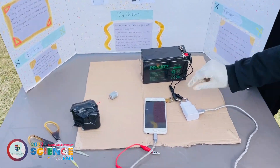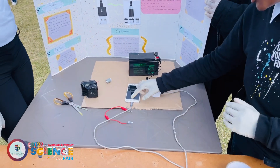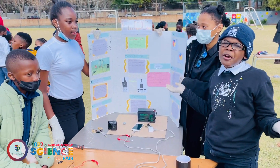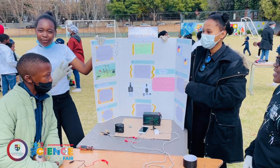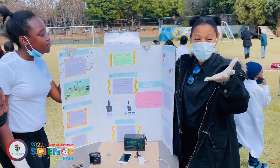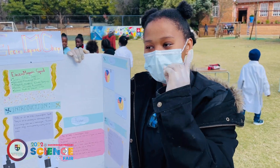This battery connected to these wires connected to this charger will charge this phone. Can you believe it was at 1% but now it's at 4? That's amazing! And it also works for all phones. Even though this is fun, you need to remember that safety comes first — using the right equipment in the right situation.